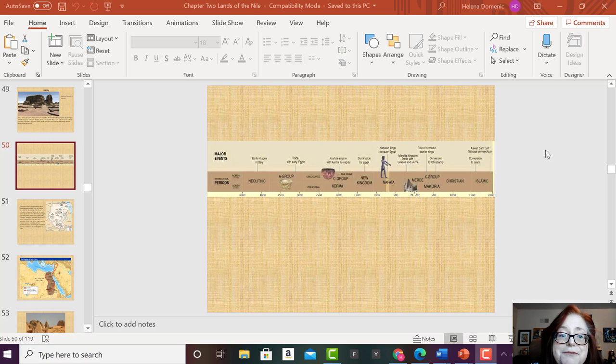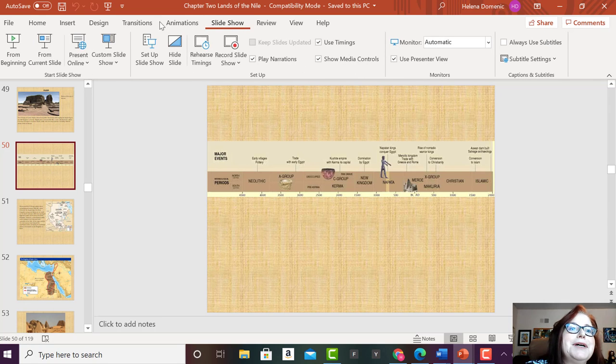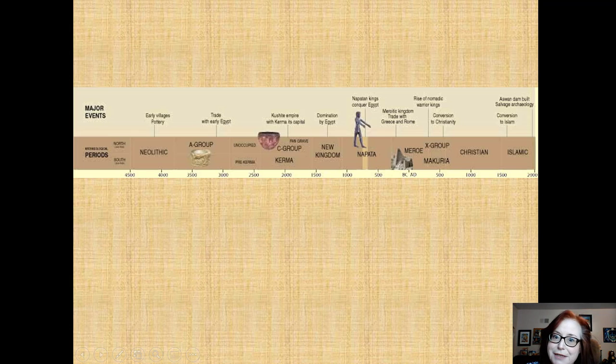Hey everybody, it's Professor Dominic. I've been having technical difficulties today. I've discovered that when I'm teaching from home, my husband and I have a hard time with both of us using the Wi-Fi. Hopefully this will work better. I'm just going to record today what I was going to tell you, and you can access it whenever you wish.